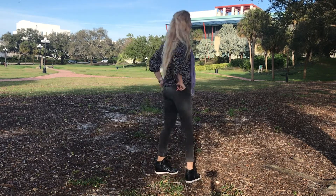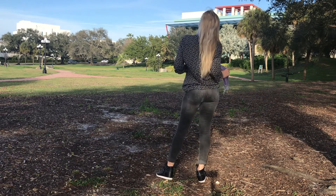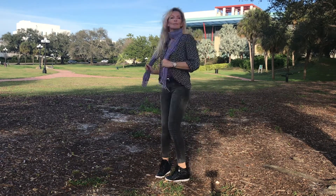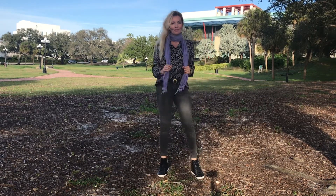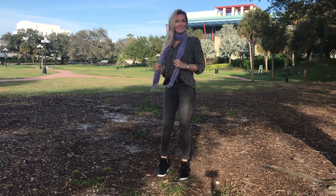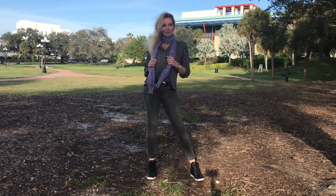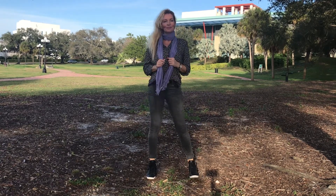And now I added a scarf, and it really gives it a more classy look and makes it less casual. When you add a scarf to an outfit, it makes the whole outfit less casual and a bit more classy and chic.